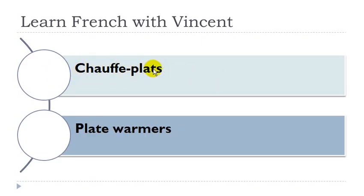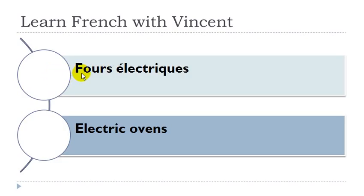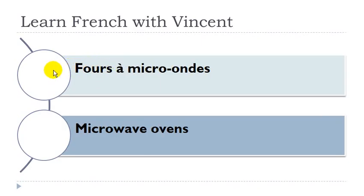Chauffe-plat: masculin. Gaufrier: masculin. Four: masculin. Four électrique: four masculin. Four à micro-ondes: four masculin.